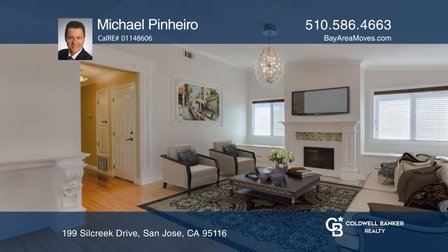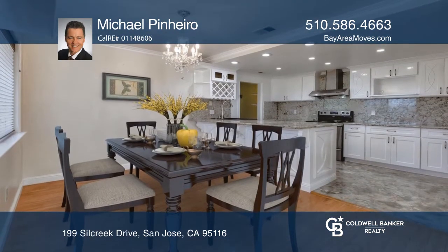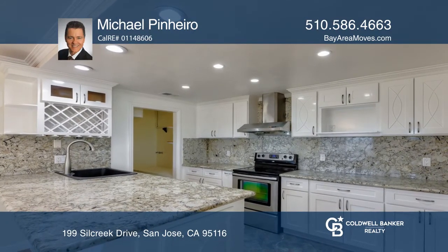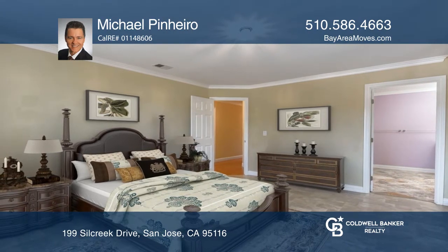There's bamboo laminate flooring in the living room and dining area, and granite counters, recessed lights, stainless steel appliances, and marble floors in the kitchen. Enjoy nicely updated bathrooms with dual sinks and a skylight in the master bedroom. Michael Pinheiro would love to tell you more.